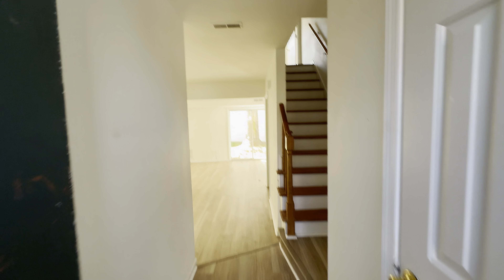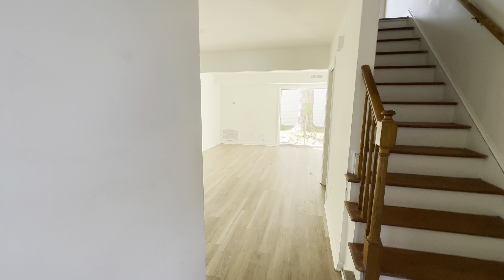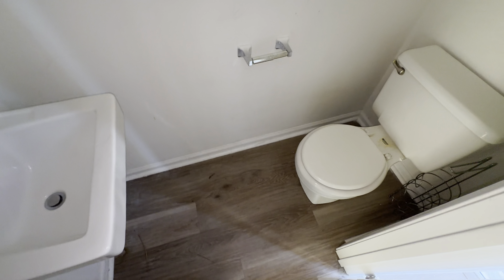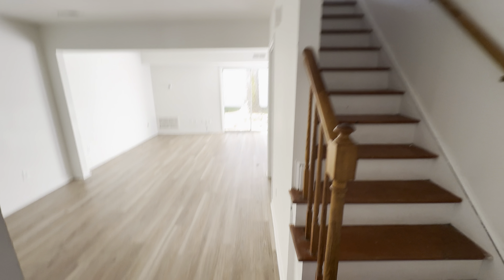Two bedrooms, one and a half baths — it's pretty much fully renovated, just needs a little bit of cleanup. You have a little half bath right here downstairs. Power's not on yet. To the right, there are stairs, and to the left a little step brings you to your living area.